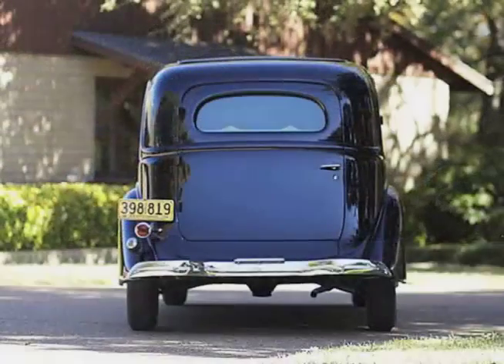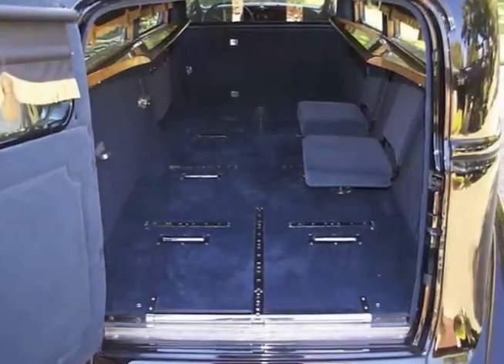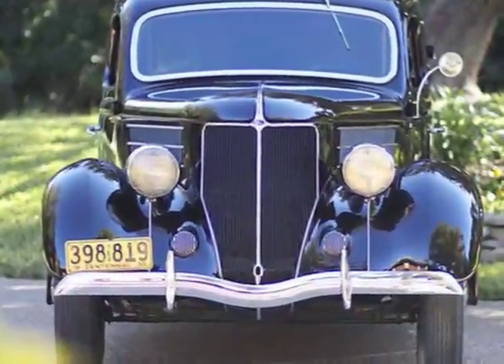1936 Ford Hearse. Purchased by Mr. Meyer in 1996, this beautiful Siebert Hearse is one of the few vehicles in the collection that was not purchased fully restored. That task was handled by Cotton Tanner of West Texas.